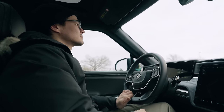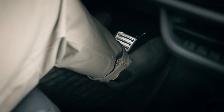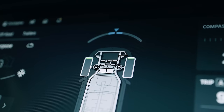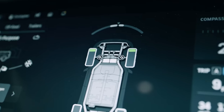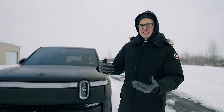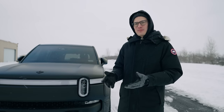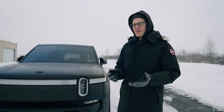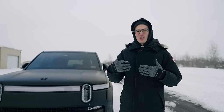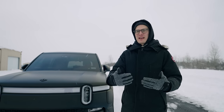It's an electric vehicle replacing an internal combustion vehicle, so there are all sorts of different things to get used to, including regenerative braking — where you let off the gas and it automatically feels like it's braking. The electric motors in the wheels, instead of exerting force, turn into little generators and recharge the battery. But that's something to get used to, because now as soon as you let go of the gas it starts slowing down faster than it normally would.